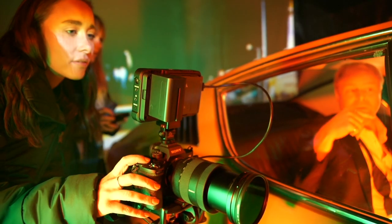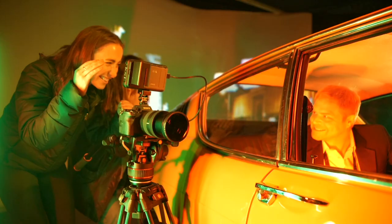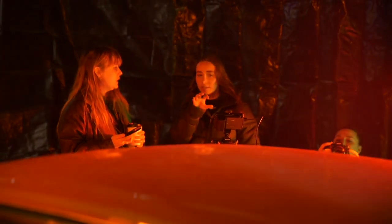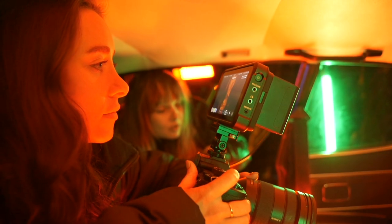My biggest tip, if I'm honest, is just to have fun with it. A lot of people in this industry — in fact everyone I've met — it's their passion, and I think it's really important not to lose the fun aspect of it. Practice as much as possible and inspire others through your work. The Atomos Ninja 5 has become an essential tool in my camera bag setup, and I really hope you guys enjoy using it as much as I have. Thank you so much for watching, and to watch more videos like this, head over to the Atomos Academy.